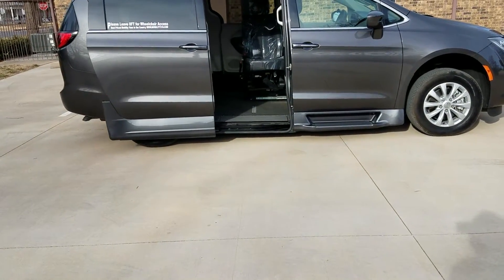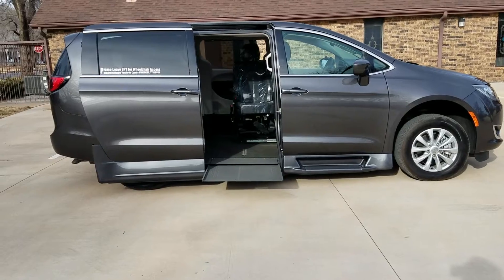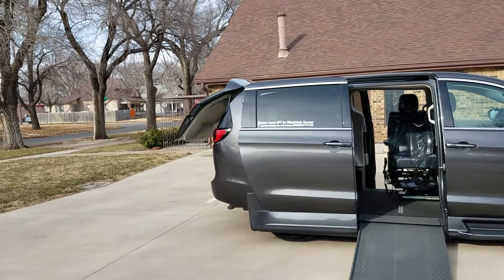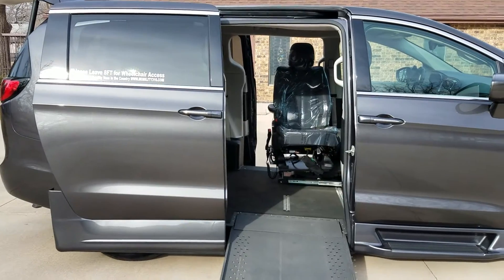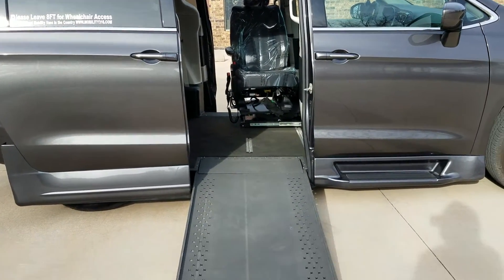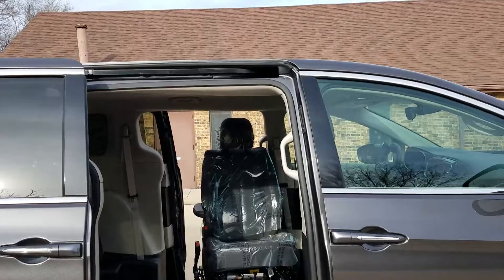It's got the kneel system — you can see it's kneeling down, and that can be turned off if you want. It's also got the power sliding door and power trunk release. On the conversion, it's the in-floor ramp. You can actually open the sliding door without the ramp coming out if you need to enter or exit from the passenger side. The ramp is 30 inches wide, 55 inches coming inside the van, and 58 inches of headroom inside the van.